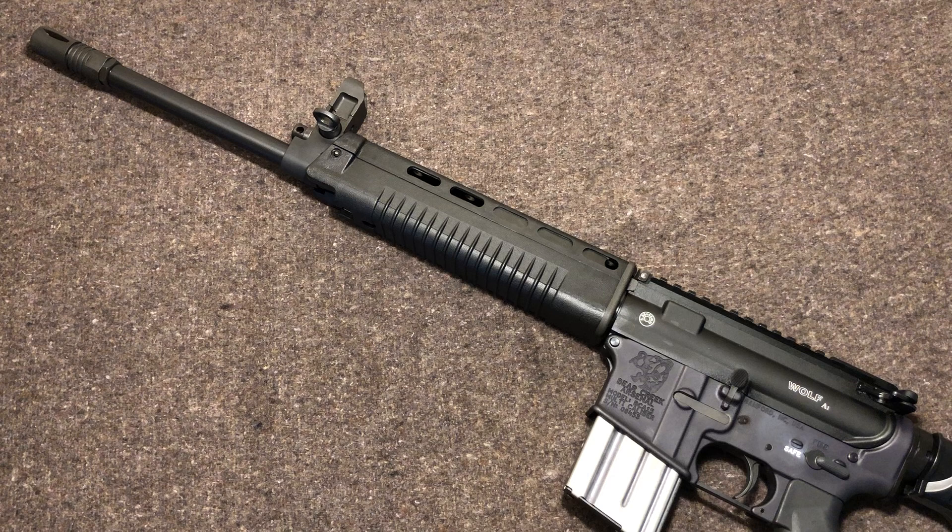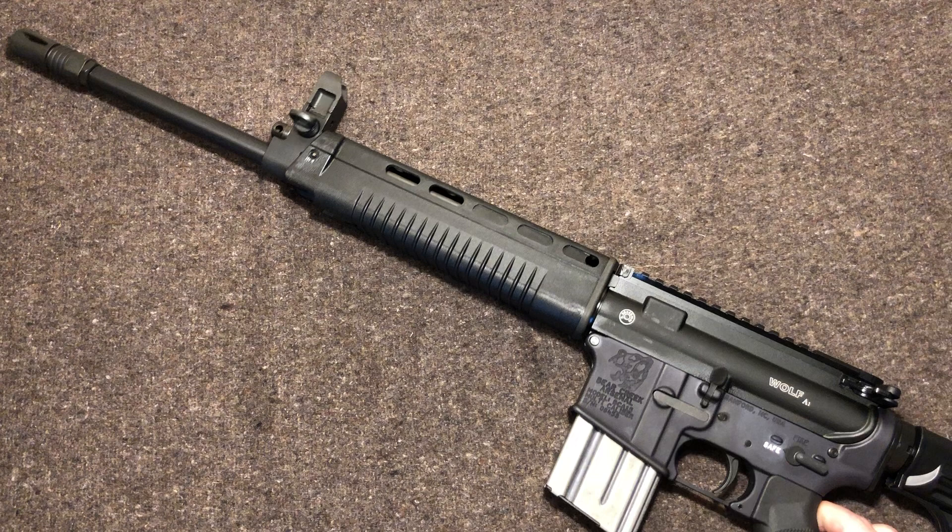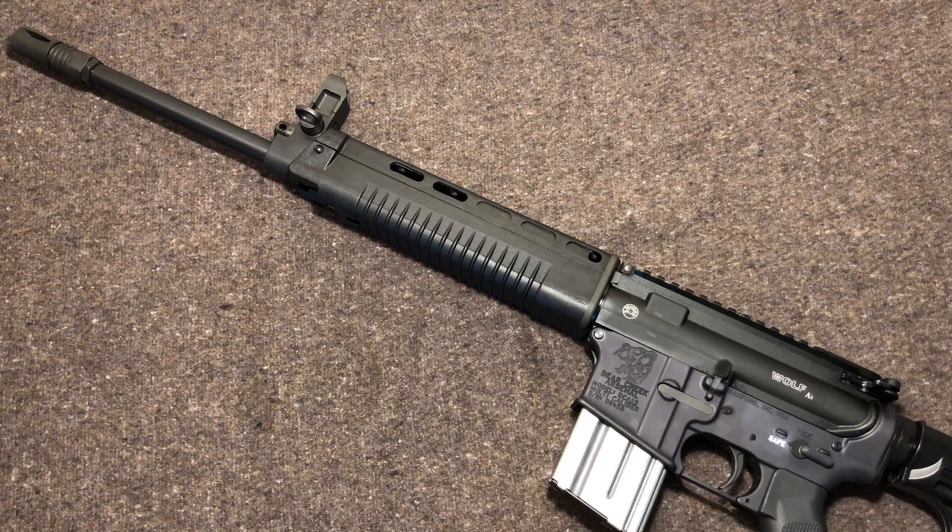The upper receiver housing itself — I've seen some credible sources say it comes from Taiwan, and others saying Wolf is actually producing these in the U.S. I'm not 100% sure. What I do know is what it's made of, and that is 7075 T6. These come from the 205th Armory of the Republic of China, better known as Taiwan — not the People's Republic of China, which is Communist China.